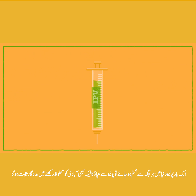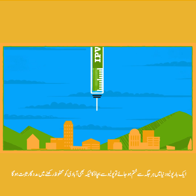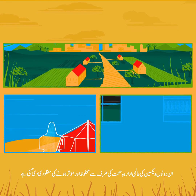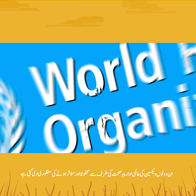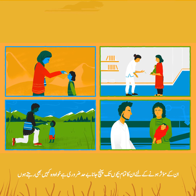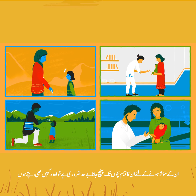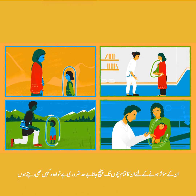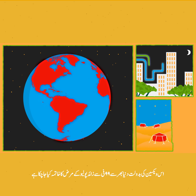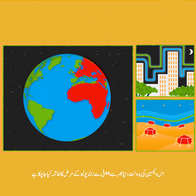Once polio has been stopped everywhere, the inactivated polio virus vaccine will be used on its own to keep populations protected. Both of these vaccines have been approved as safe and effective by the World Health Organization. To do their job properly, they need to be given to all children no matter where they live. Thanks to these vaccines, cases of polio have fallen by over 99% around the world.